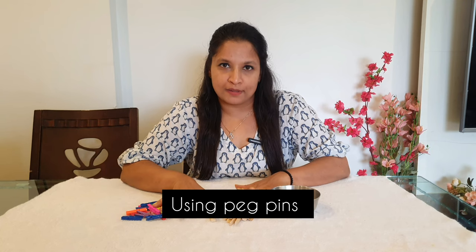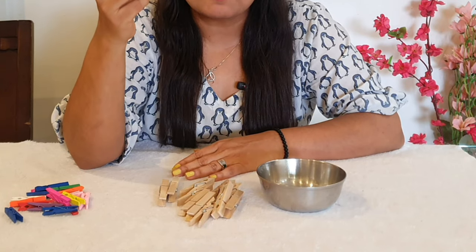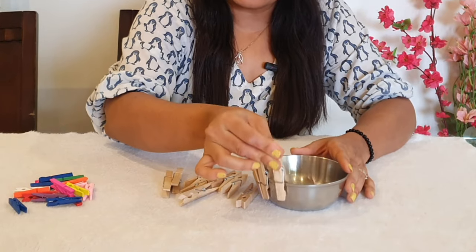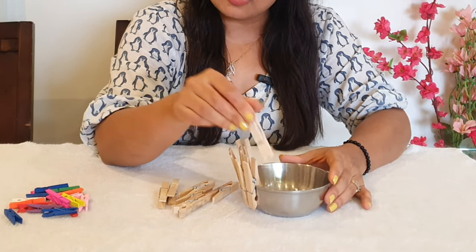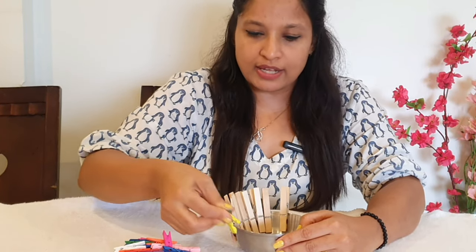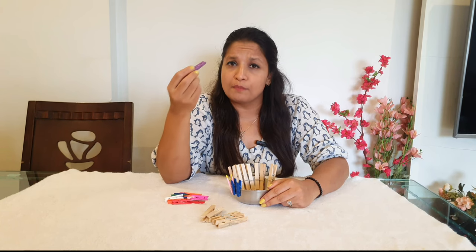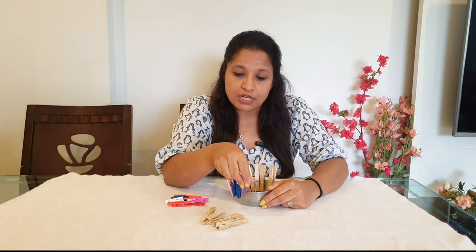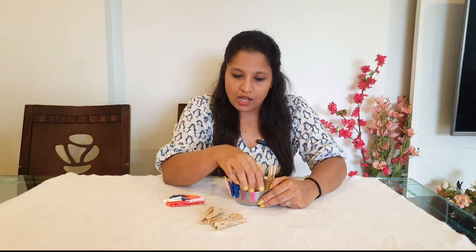The next activity is using wooden peg pins. During the early years — 1.5 to 2 years — give the bigger wooden peg pin and ask your child to just put it into the board. This increases finger strength and improves concentration because they're focused on one spot. Later, around 2.5 to 5 years, use smaller wooden pegs. I do this in my class and I still practice it with Sarvam, who is four years old — it has really helped him.